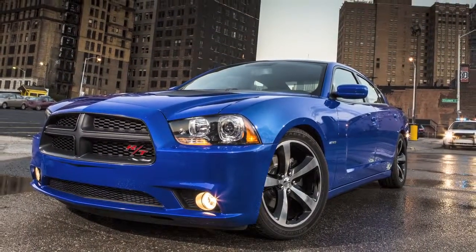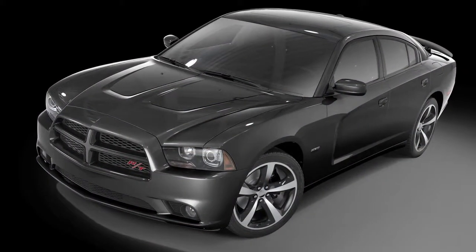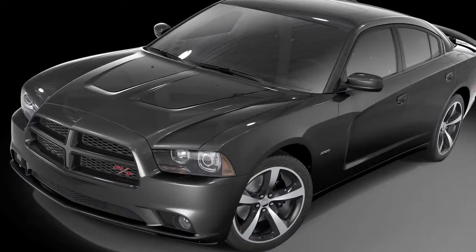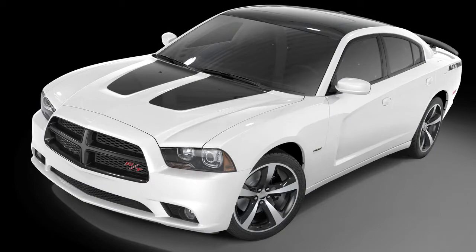It features an exclusive Daytona blue paint, but also available in pitch black, which gives it a very monochromatic appearance because you still get the satin black treatment on the hood as well as on the roof. It's also available in billet silver and bright white.